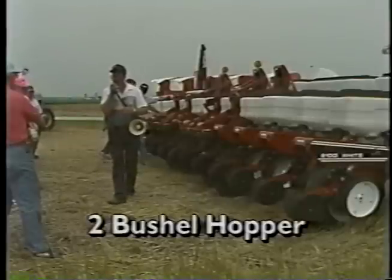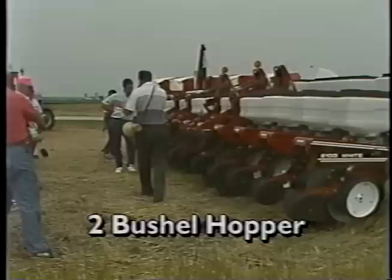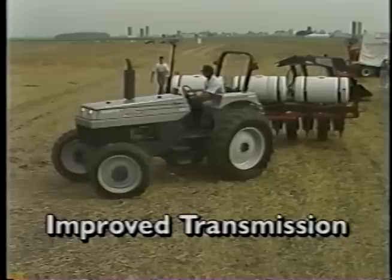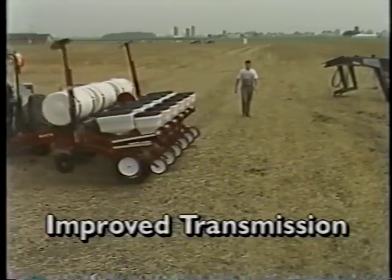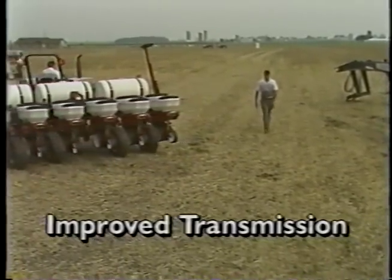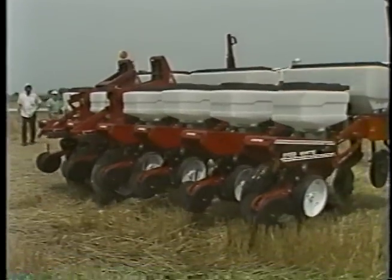We've added conveniences like a two-bushel hopper with a wider opening and snap-on lids. Likewise, we've also improved the chemical hoppers. Plus, we've improved on the accuracy of white planters with a transmission which is easy to set and is more consistent. We still offer the white planter in rigid, vertical folding, and mounted models.